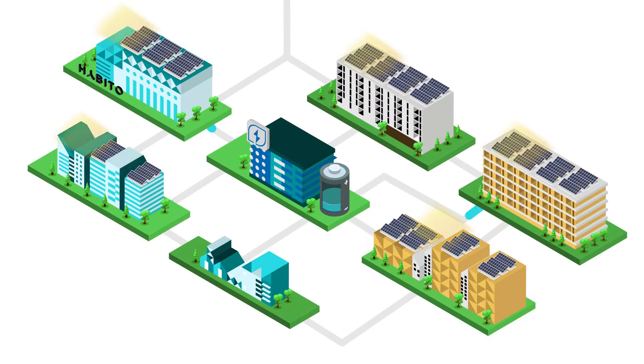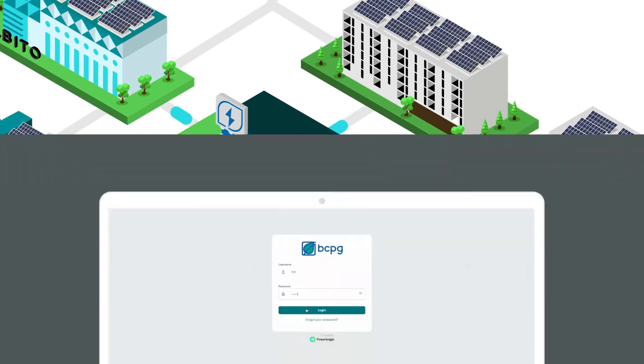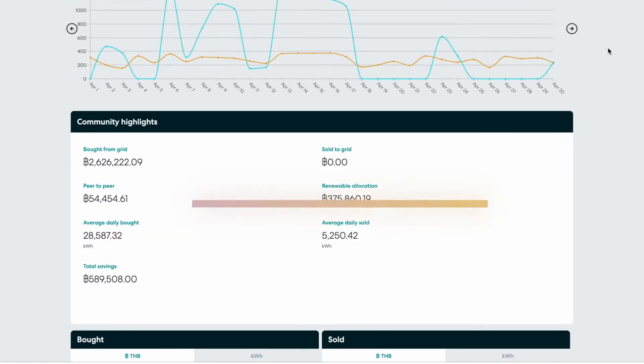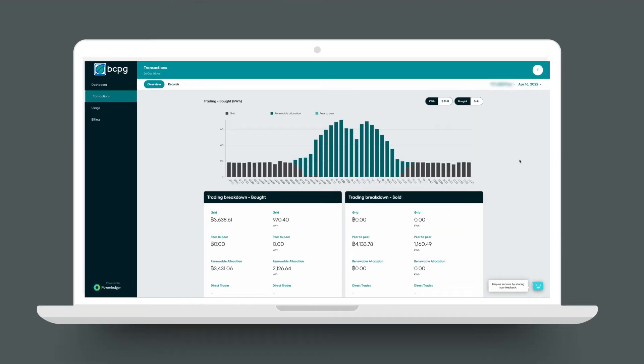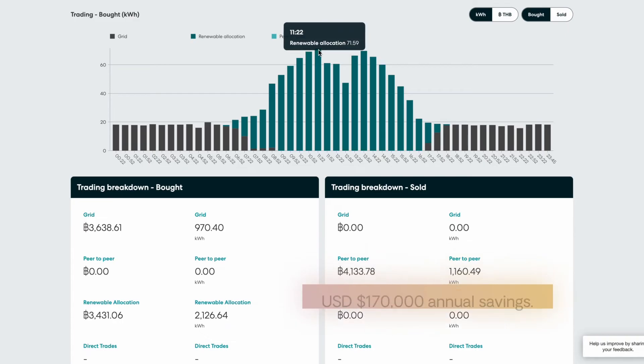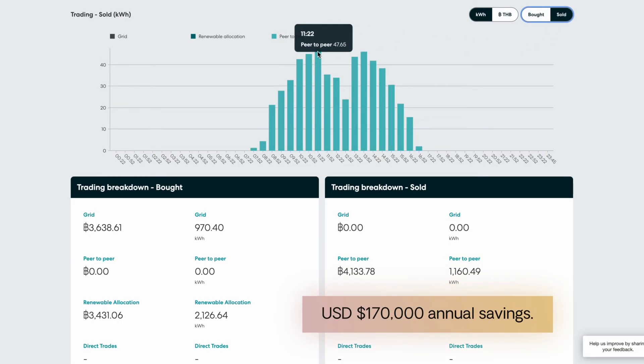If there is an energy surplus from all entities, it is sold to the energy storage system. Powerledger's software with BCPG grants participants significantly cheaper rates on their energy, and provides greater income for the solar asset owners, supporting the uptake of renewable energy in their community without disruption to the grid.